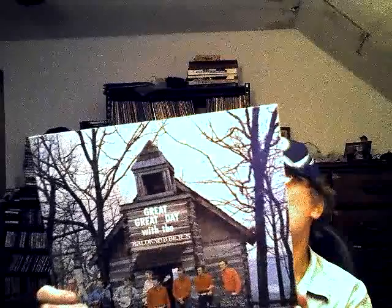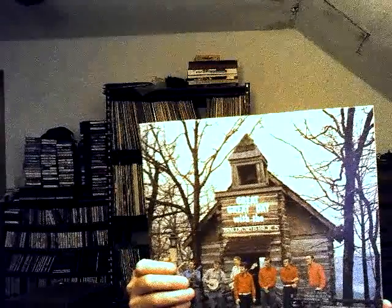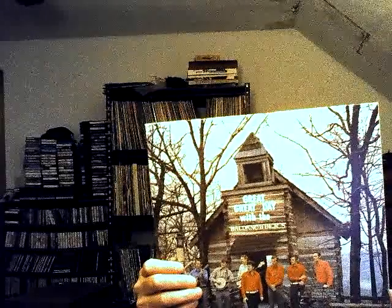A week ago I went to a Bluegrass Festival, and a lot of them had something like gospel or Christian songs. I saw this one today and thought it might be interesting to check out — 'Great Day with the Bald Knobbers.' It's pretty much bluegrass gospel. They have a theater near Branson. It looked interesting, and I figured I'd get it to check it out. What can I lose? Only a dime.